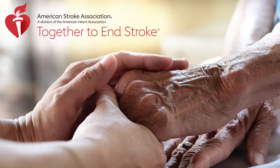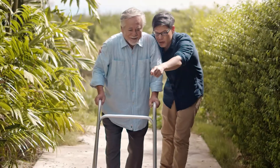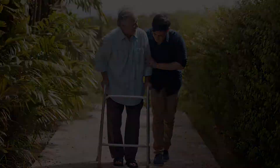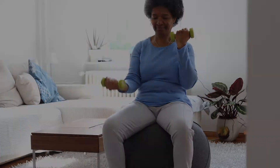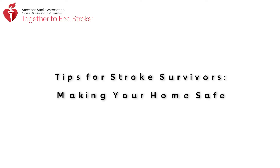A stroke is a life-changing event, physically and emotionally. Simple everyday tasks may become more challenging or need to be relearned, and you may need more frequent rest breaks. Every stroke is unique, and your recovery will be too. As a trusted resource in your post-stroke journey, we've created step-by-step guides to make some common activities a little easier.